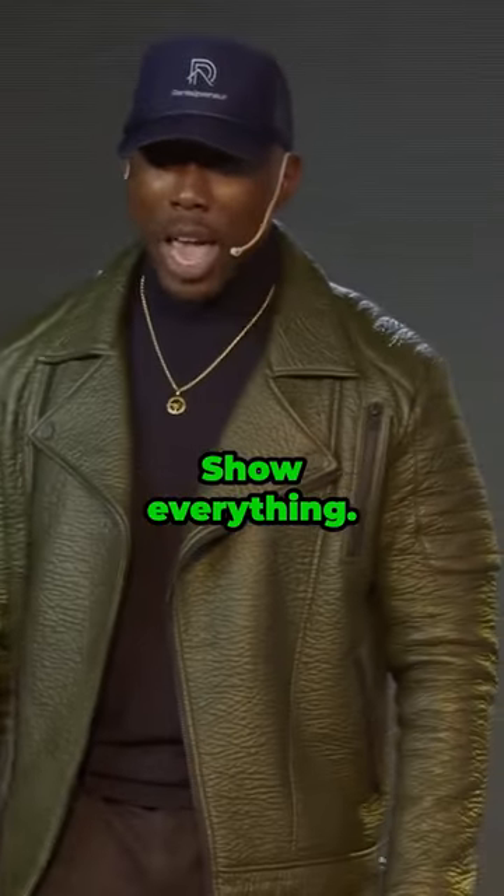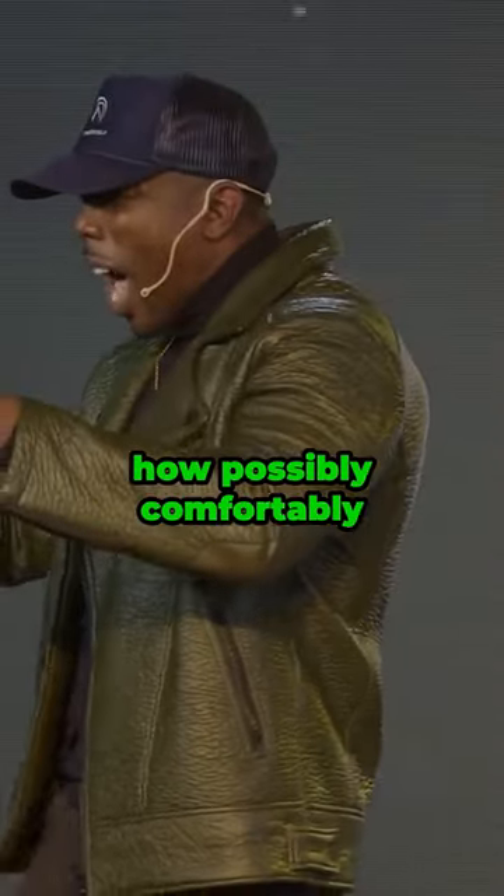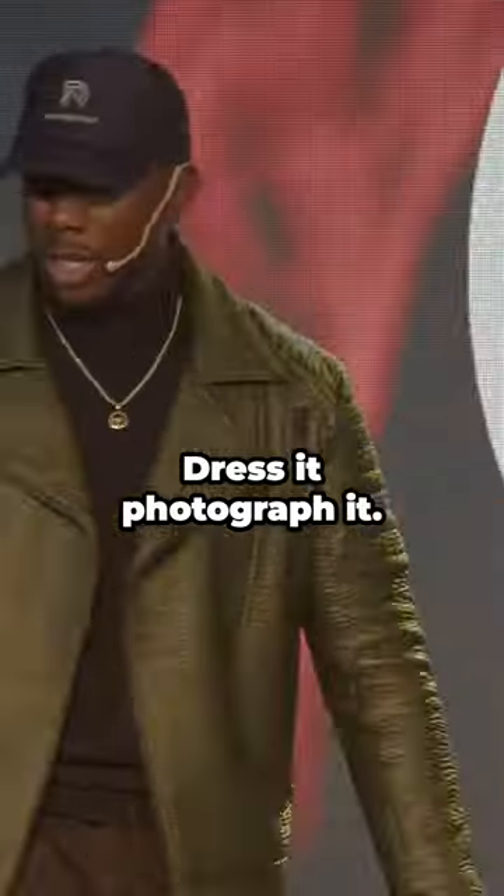Listen, show everything. If you have a pull-out sofa bed — they already get a bad rep — give guests an idea of how comfortably it could be. Dress it, photograph it, let them see it.